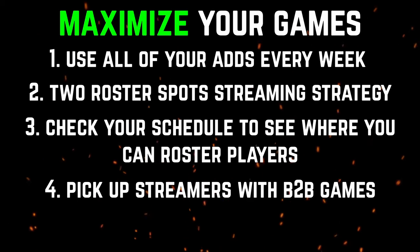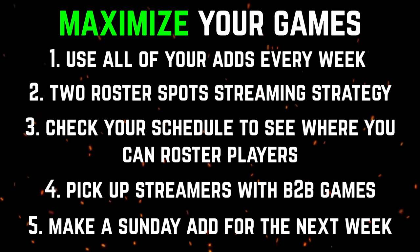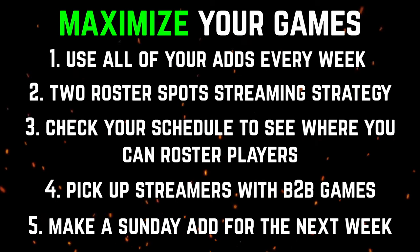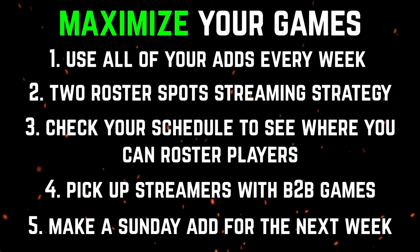The last strategy to maximize your games is making an add on Sunday for your next fantasy week. You should only do this if you have a comfortable lead over your opponent and don't need to use that last add. This will allow you to gain an extra game for your upcoming fantasy week, meaning extra points that can give you the win. If you use these strategies, you will maximize your games and in turn maximize your fantasy points. You can potentially gain five to ten games every week using these strategies, so make sure you try them out. It could lead you to the fantasy playoffs.